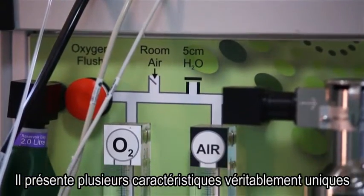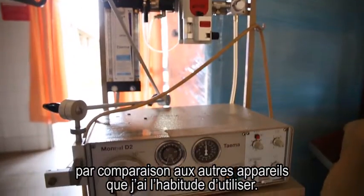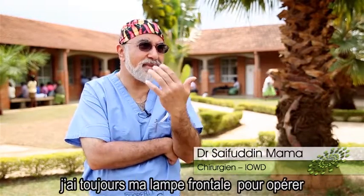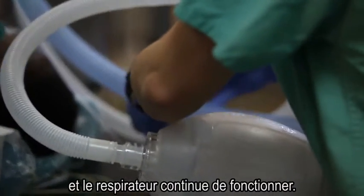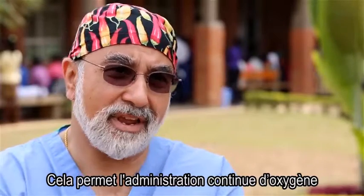It has several features that are unique compared with the machines I'm used to using. There's a battery, so even if the power fails, I have my headlight to operate and the machine keeps going. There's an oxygen concentrator which I think is very valuable, so that you can keep providing oxygen because oxygen supply is not guaranteed.